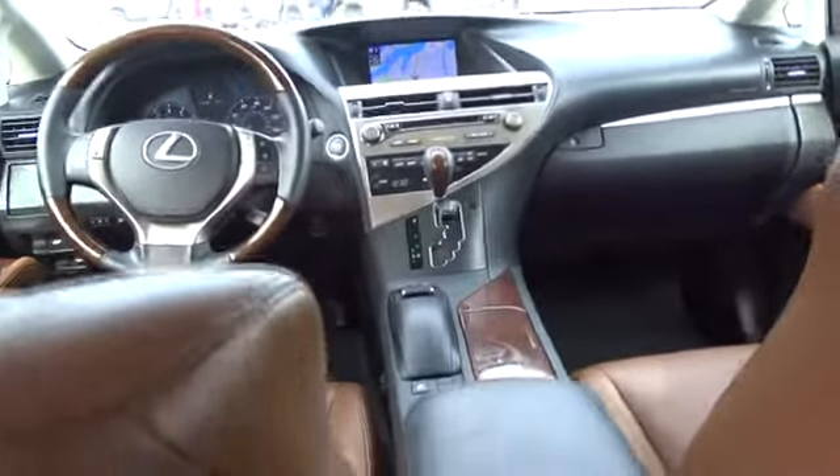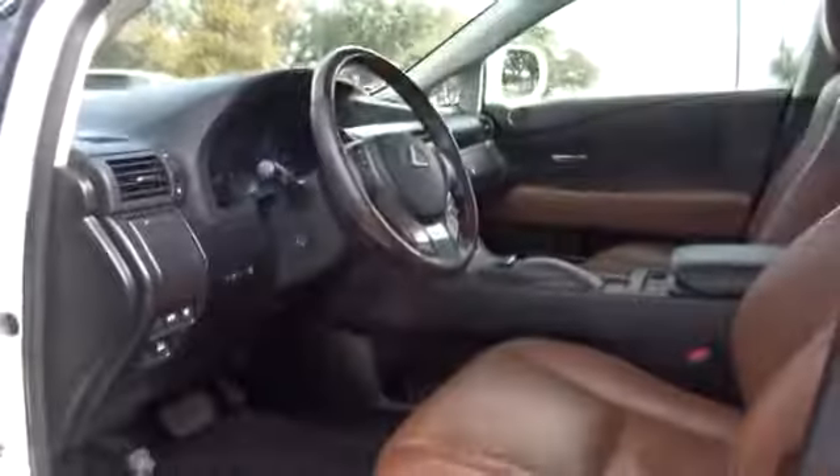Leather wrapped steering wheel, Bluetooth, power steering, adjustable steering wheel, auto dimming rear view mirror, cruise control, four-wheel disc brakes, keyless start, aluminum wheels, floor mats, AM-FM stereo radio.